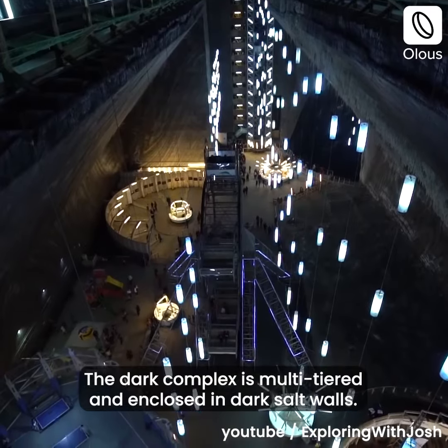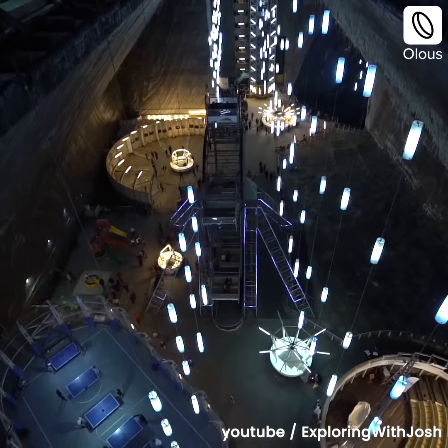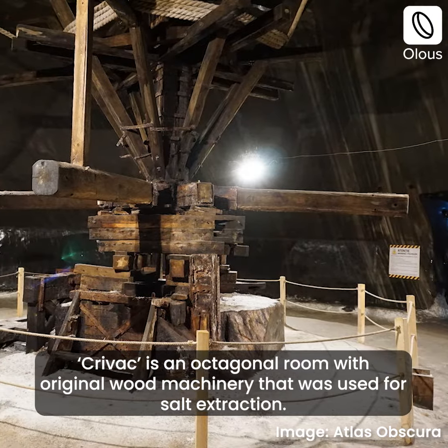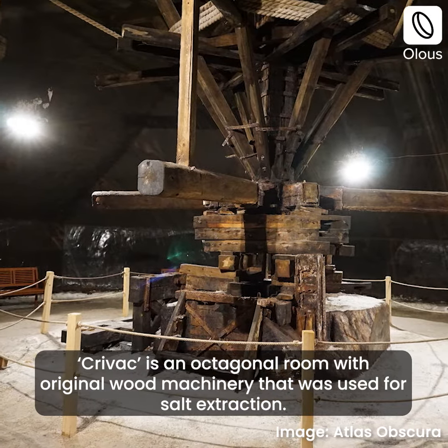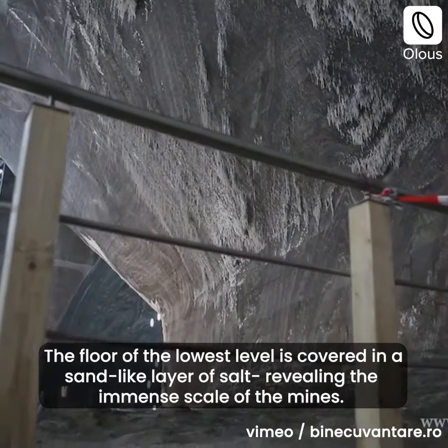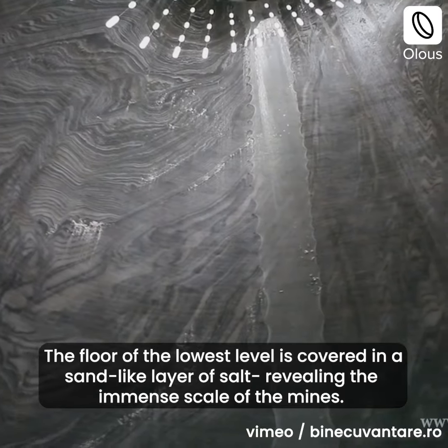The dark complex is multi-tiered and enclosed in dark salt walls. Crivac is an octagonal room with original wood machinery that was used for salt extraction. The floor of the lowest level is covered in a sand-like layer of salt, revealing the immense scale of the mines.